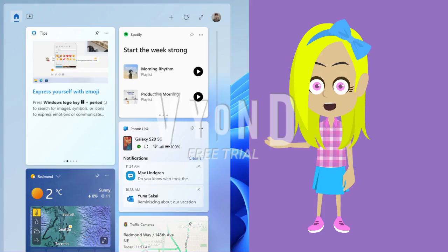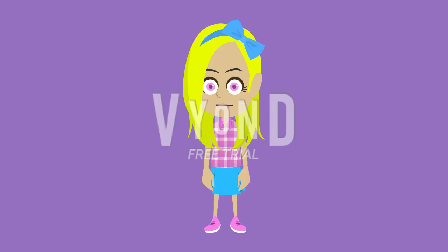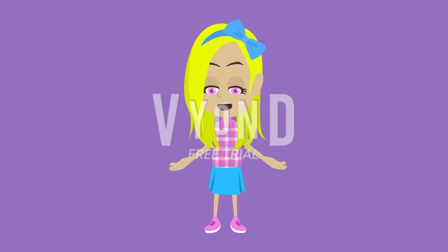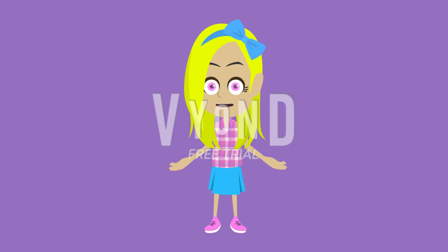The Spotify and Phone Link widgets are now on the widgets board. As you give these and other new widgets a try, please let us know what you think through the widgets feedback link in the widgets picker. You should expect to see additional new widgets as more developers create and release widgets for their apps. With the release of Windows App SDK 1.2, developers are now able to create widgets for their apps.